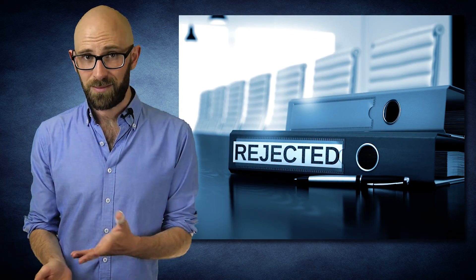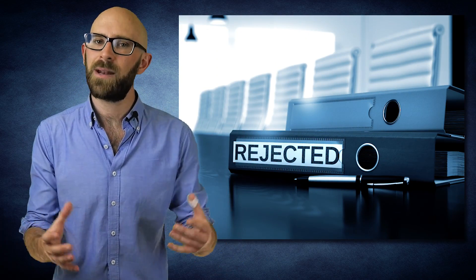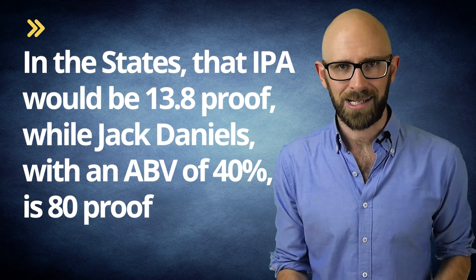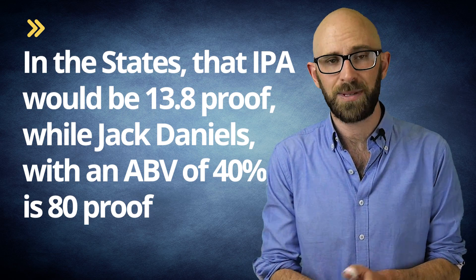In the US, this somewhat complicated method was rejected — in an early example of too long, didn't read — and instead proof is calculated simply by doubling the ABV. So in the States, that IPA would be 13.8 proof, while Jack Daniels with an ABV of 40% is 80 proof. Of course, some spirits far exceeded these ABVs, with a number of neutral grain and rectified spirits reaching ABVs of 96%, 168 degrees of proof in the UK, and 192 degrees of proof in the US.